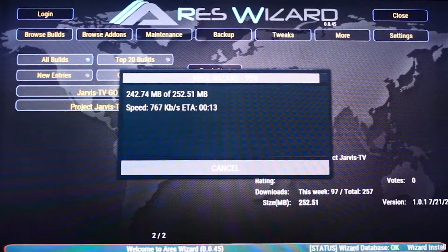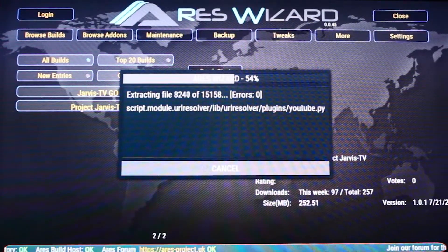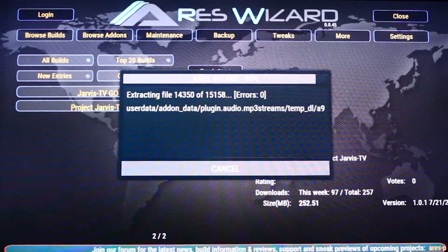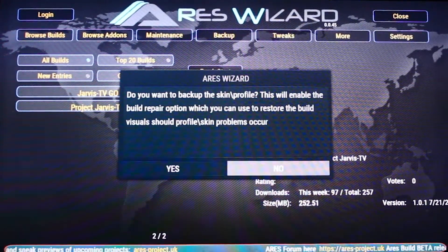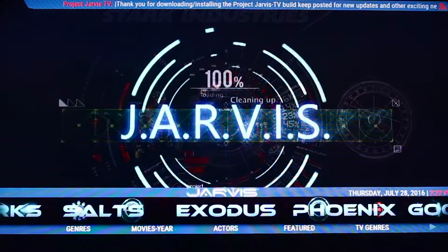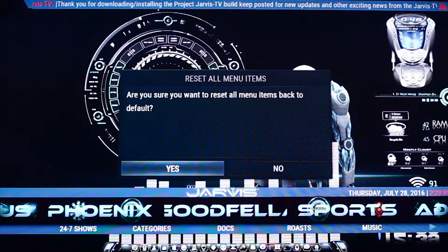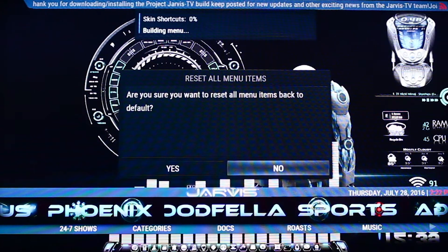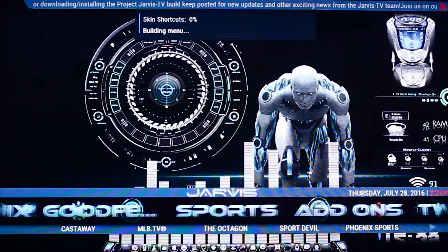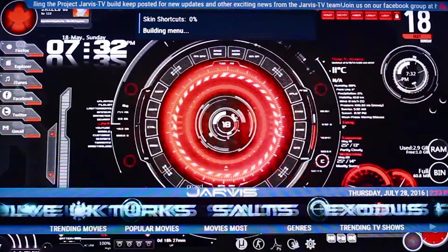This wizard is almost finished running and we'll be loading up with Project Jarvis TV. Okay, so this is Project Jarvis — it's a very futuristic type of skin. Really nice fonts; it kind of reminds me of a cross between Iron Man and Tron in terms of the imagery. Very futuristic.